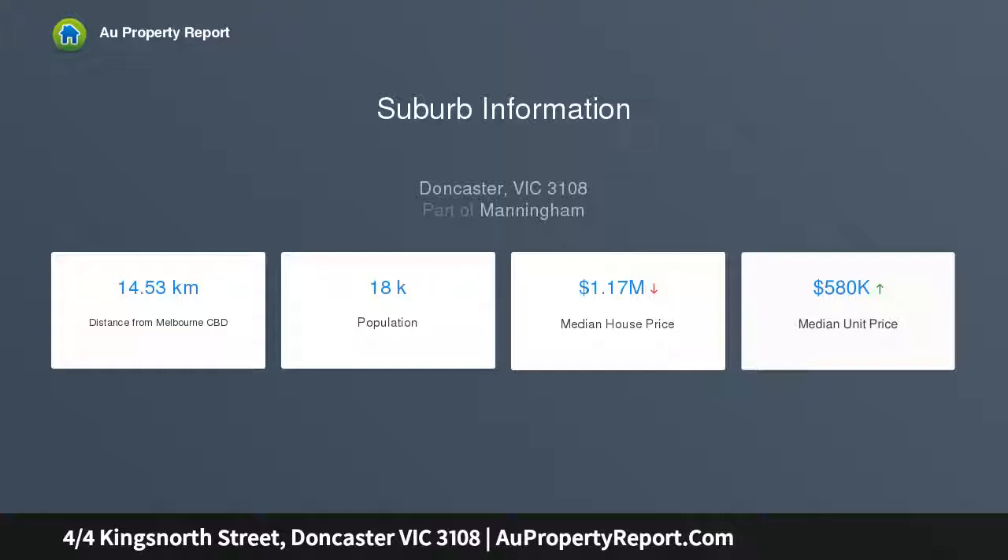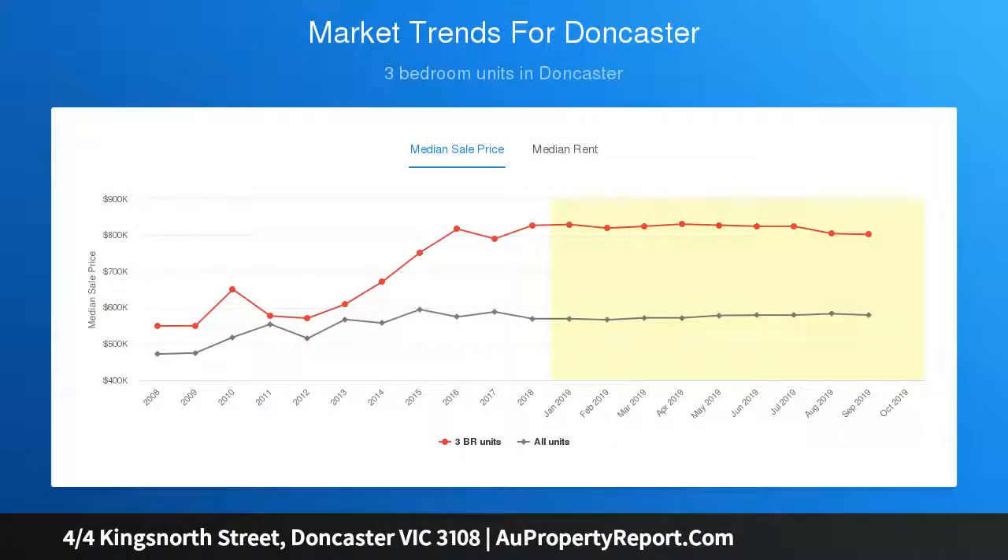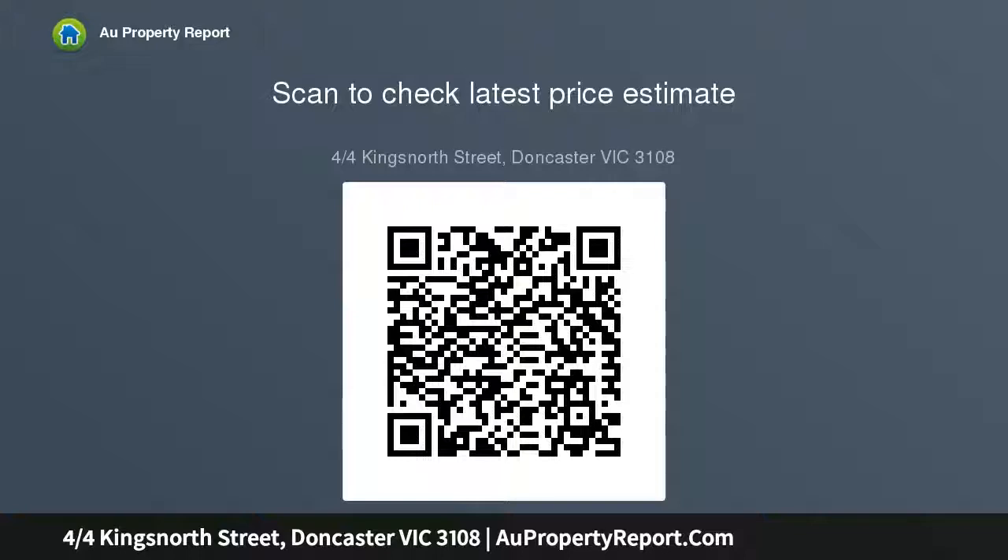Close to schools and shops, the impressive domain displays uncompromising standards and attention to detail, offering enviable indoor-outdoor living and a coveted downstairs main bedroom. The private entry introduces a substantial open plan living and dining zone, effortlessly connecting to an al fresco terrace set in the front courtyard.